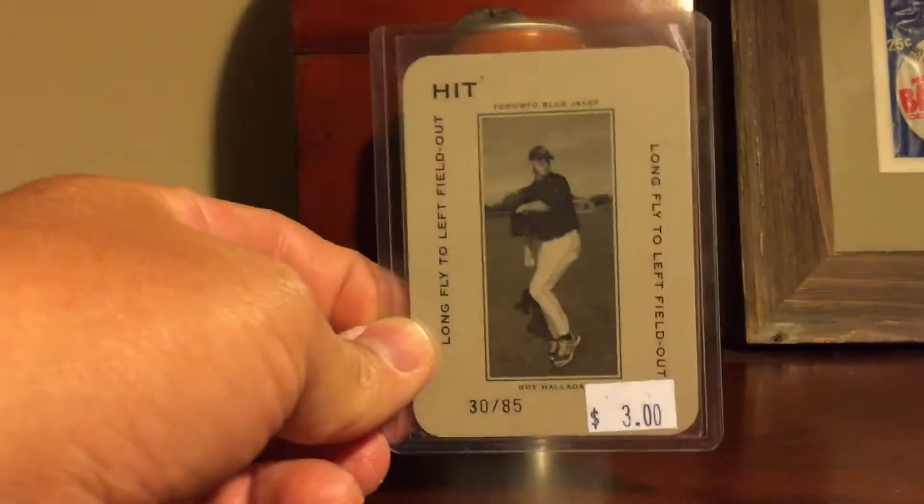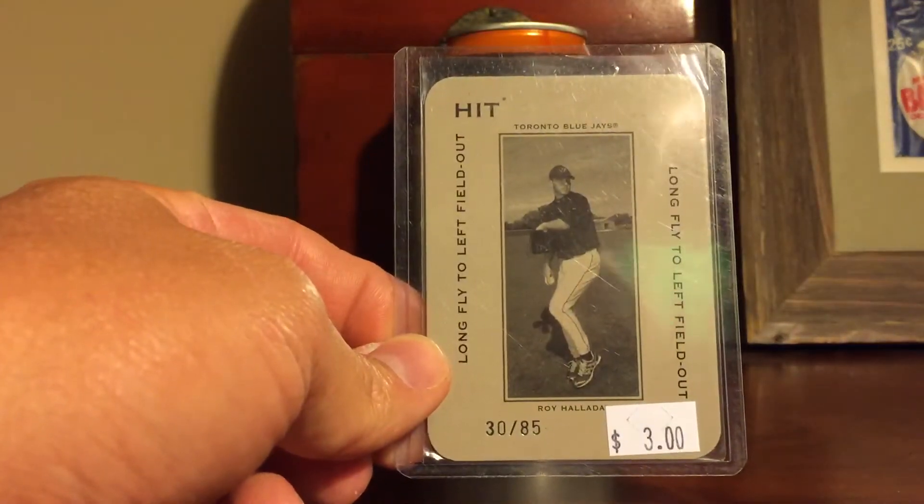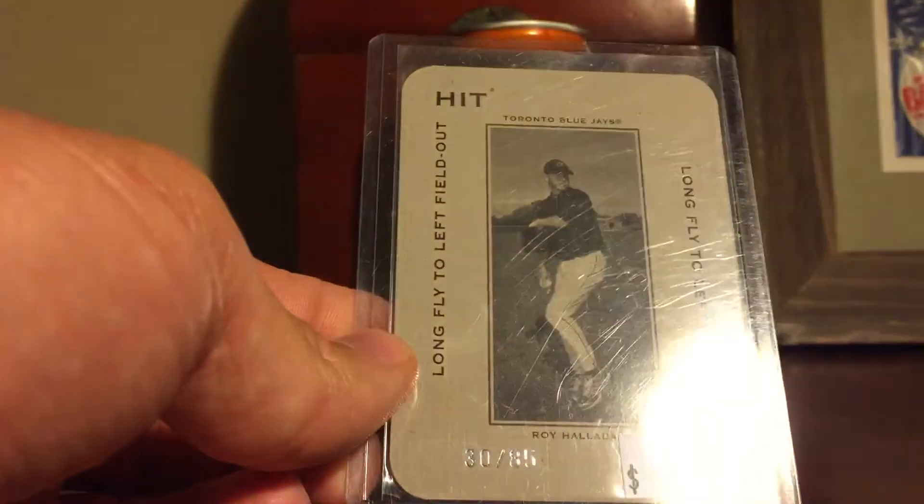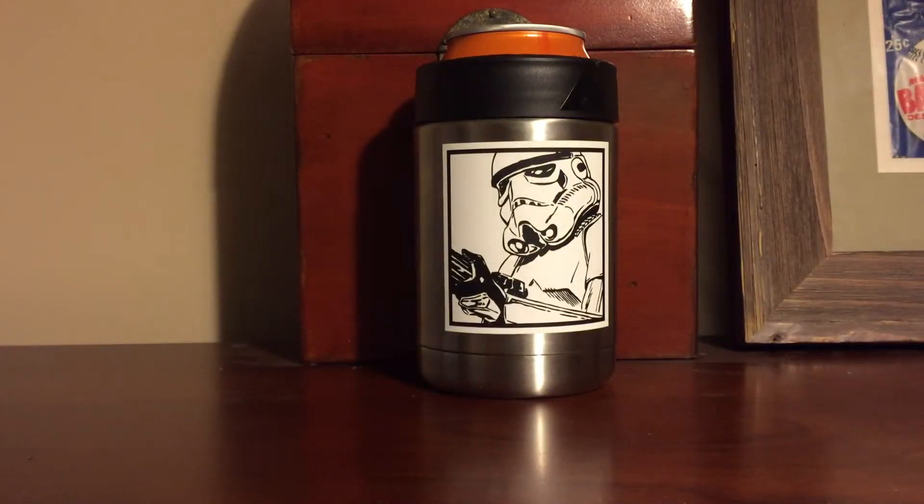Second seller. I picked up another one of these Polo Grounds cards. These were 50% off, so I probably overpaid a little bit for this one numbered to 85 at $1.50, but whatever. It's a cool card. I don't care.